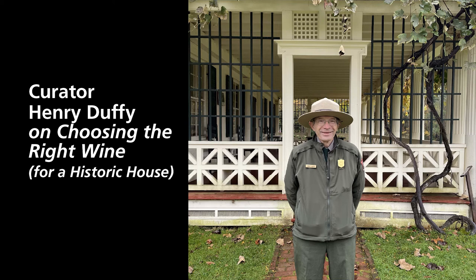Curator Henry Duffy on choosing the right wine for a historic house.